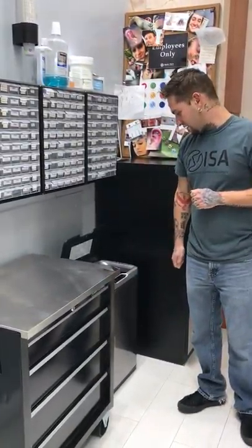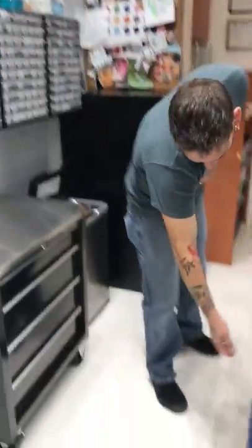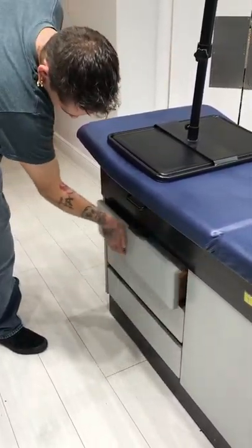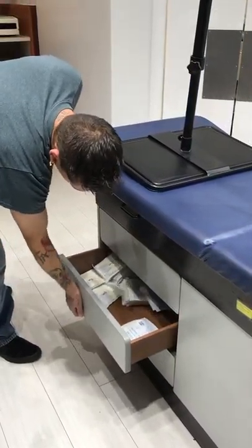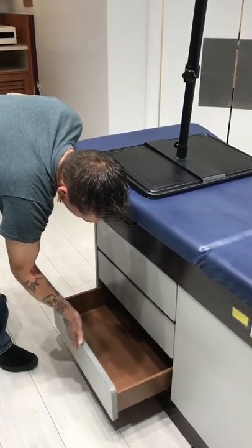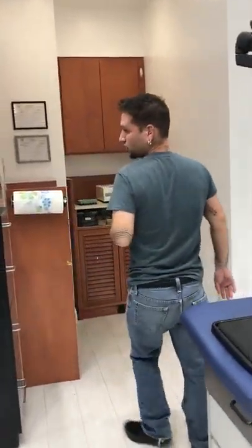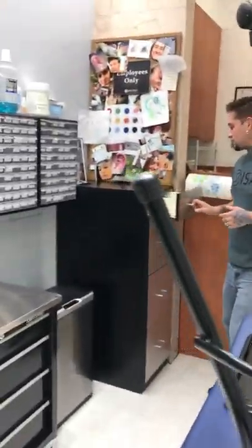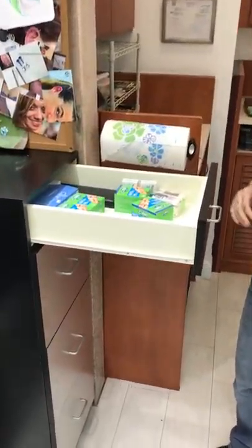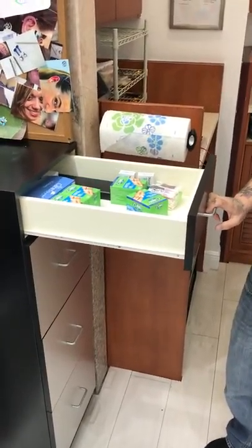Trash cans are always going to be on a hands-free type setup. We also have our sterile gloves here and more sterile gloves down here. Over here we keep more supplies including our alcohol and some Q-tips.